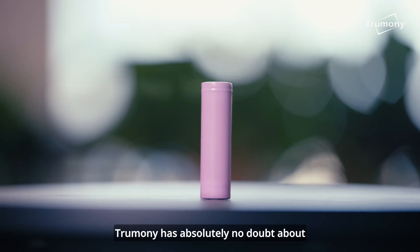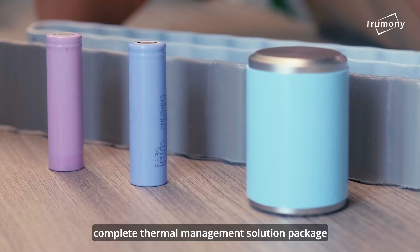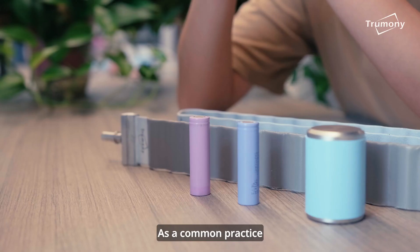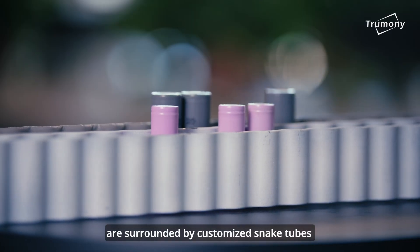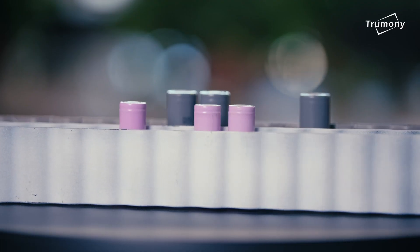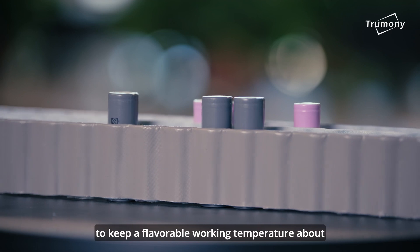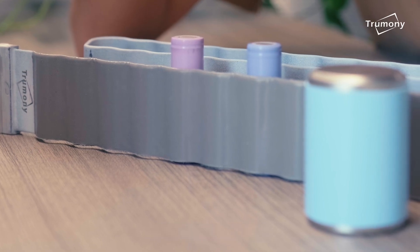Tsumilin has absolutely no doubt about the complete thermal management solution package for 18650 and 2170 cells. As a common practice, 18650 cells and 2170 cells are surrounded by customized snake tubes. Through these snake tubes, coolant flows in and out to keep a very low working temperature of about 15 to 35 degrees Celsius.